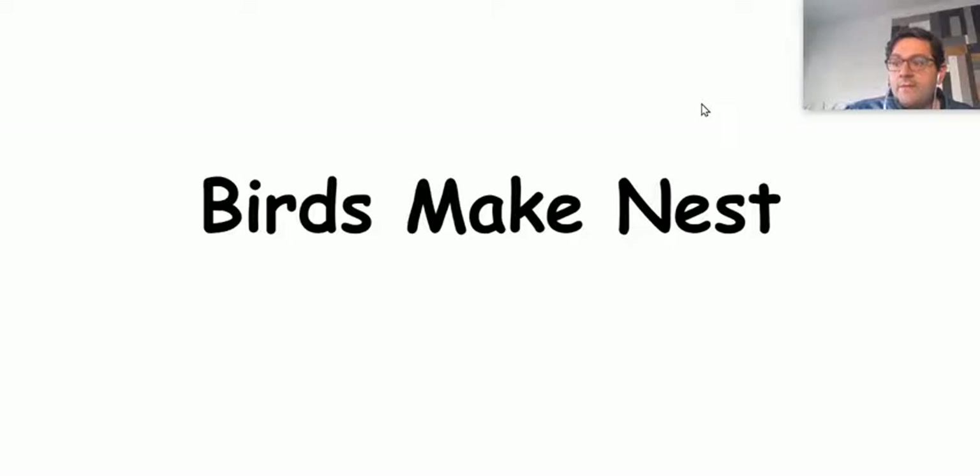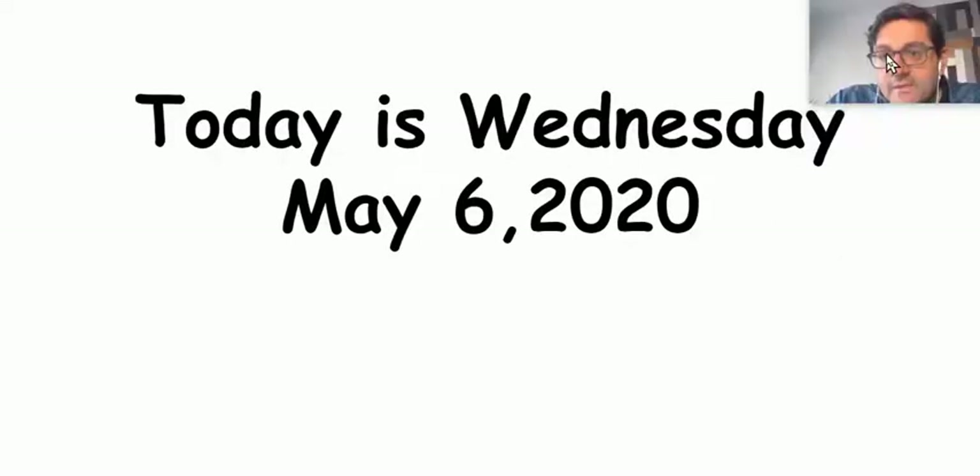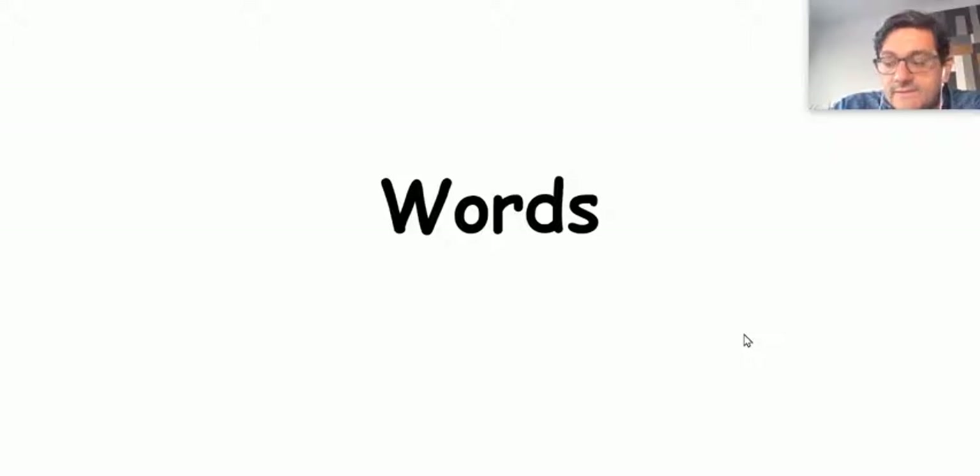Today, we're going to talk about how birds make nests and where they do. So there are some interesting birds today that we're going to meet. Today is Wednesday, May 6, 2020. Crazy, right?